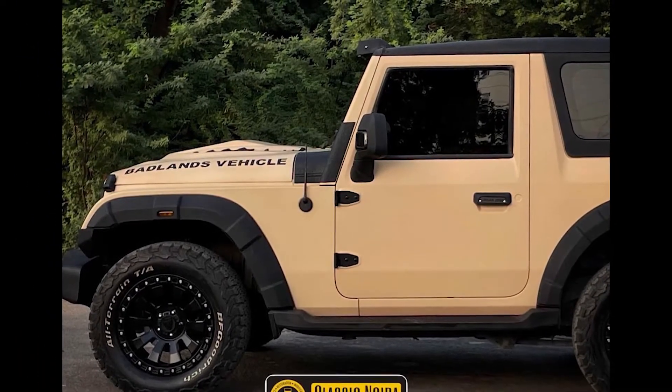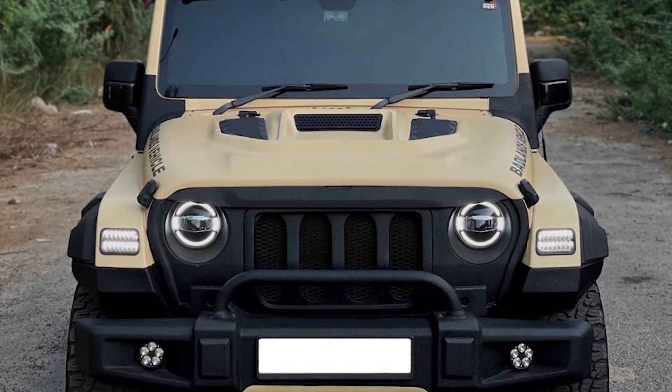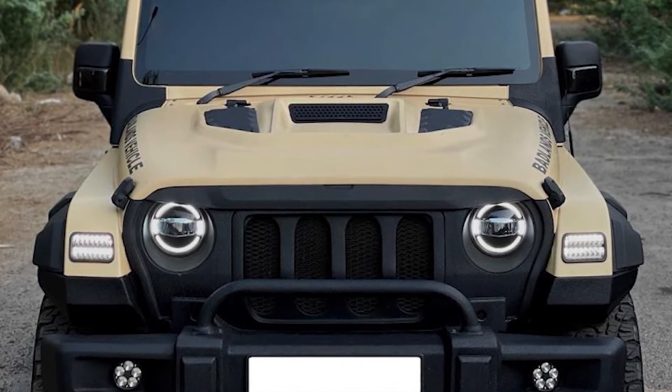There are plenty of customisations done for the rear profile as well. The tail lights now have piano black embellishments and the rear bumper is finished in black, which you can see in the photos. A pair of auxiliary LED light bars has also been added to the roof of the SUV, directly over the front windscreen.